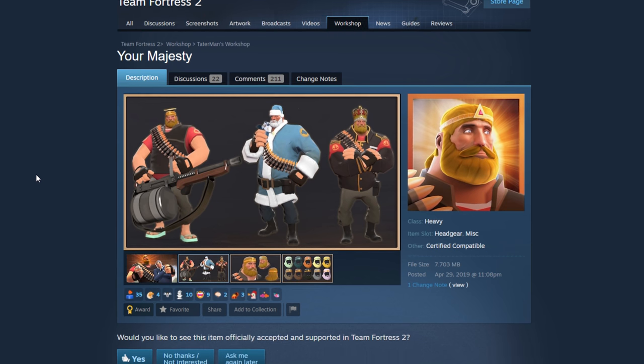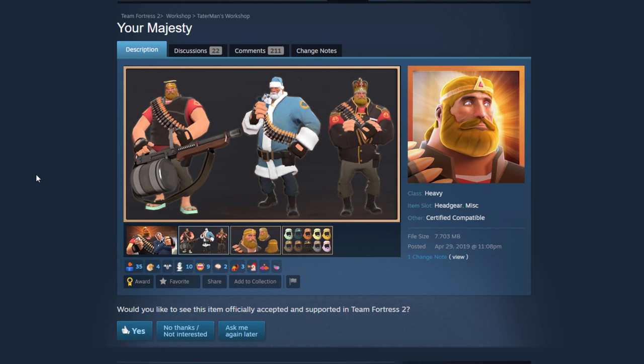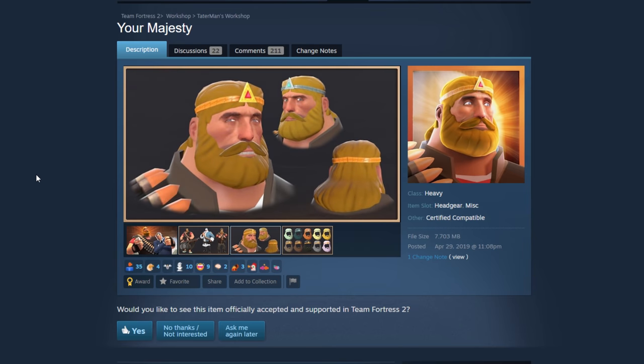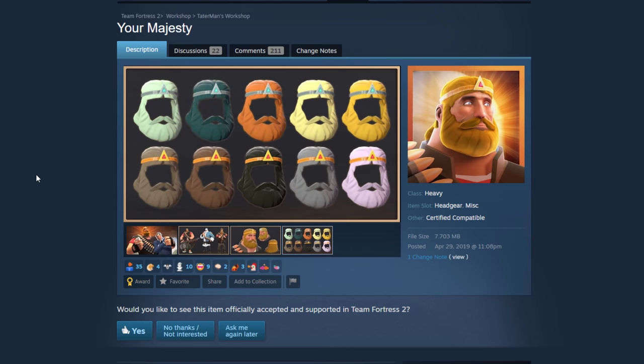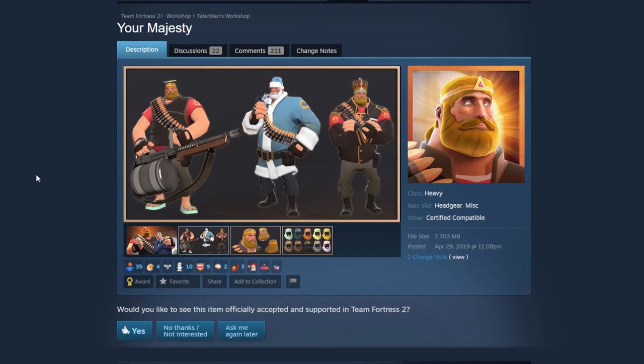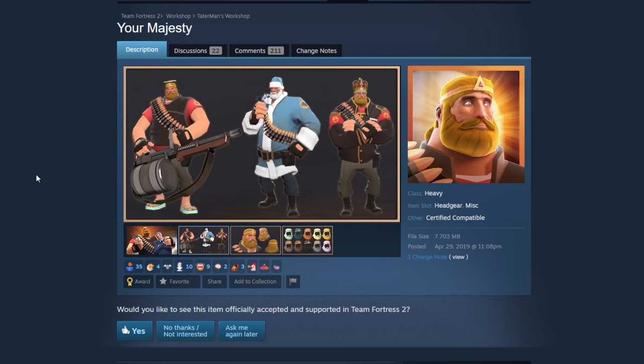Your Majesty — okay, so this one is obviously a Zelda reference, the King of Zelda from way back in the cartoon series. It's cool. I can't say it'd be the worst cosmetic for Heavy — we've definitely got some meme cosmetics. Maybe a bit dated but why not? You've got the crown, so why not. We'll put it in.